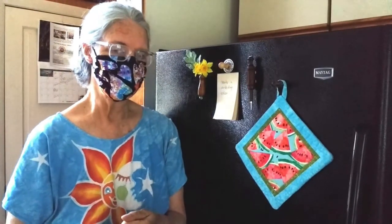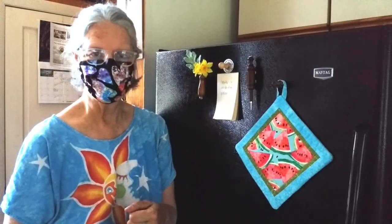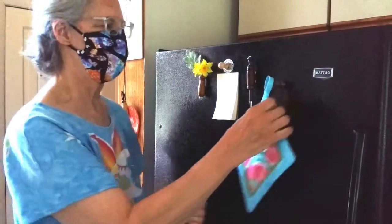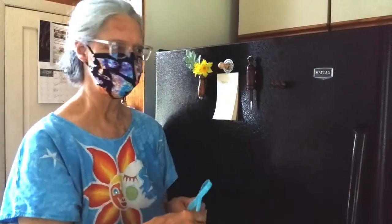I started making wood objects a lot earlier, in 1978, just after I graduated college in San Francisco. I became a street artist in Berkeley over on Telegraph Avenue. And I made things at that time that I needed — one of the things I really needed was a way to get my potholder out of the junk drawer and somewhere accessible.